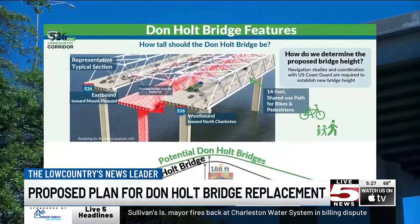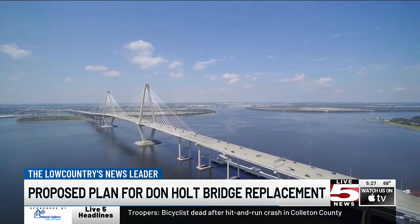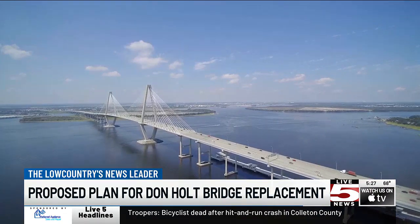The replacement will clear the water at 186 feet high, the same as the Ravenel, and offer a 14-foot-wide bike and walk path. Wander's Way on the Ravenel Bridge is only 12 feet wide for people on bikes, people on foot, going both directions.